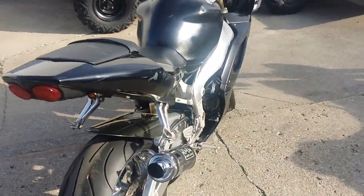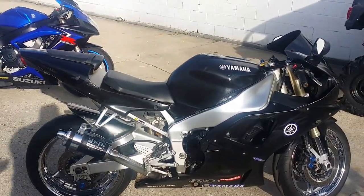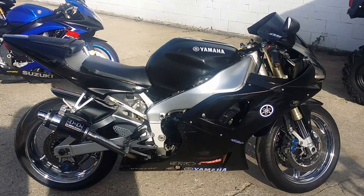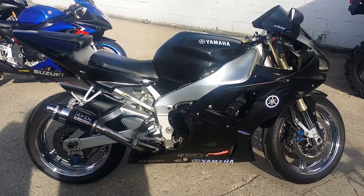It's got a D&D exhaust and matte black paint — it's an easy project or just ride it the way it is. Ride with the big boys for $2,500. Ask us about our layaway program. It's ApprovalPowersports.com.